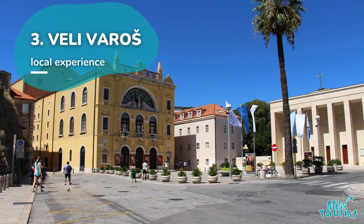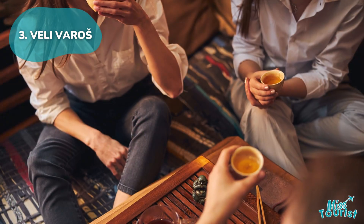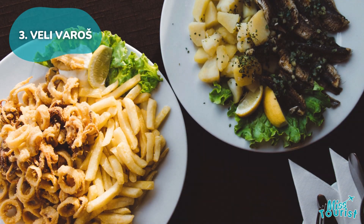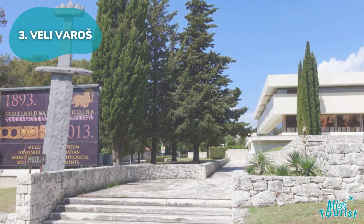Veli Varoš: Located west of Old Town, Veli Varoš offers cobblestone streets, cozy cafes, and traditional Croatian restaurants. Highlights include Taraka Vadilika, Marjan Park, and the Archaeological Museum.